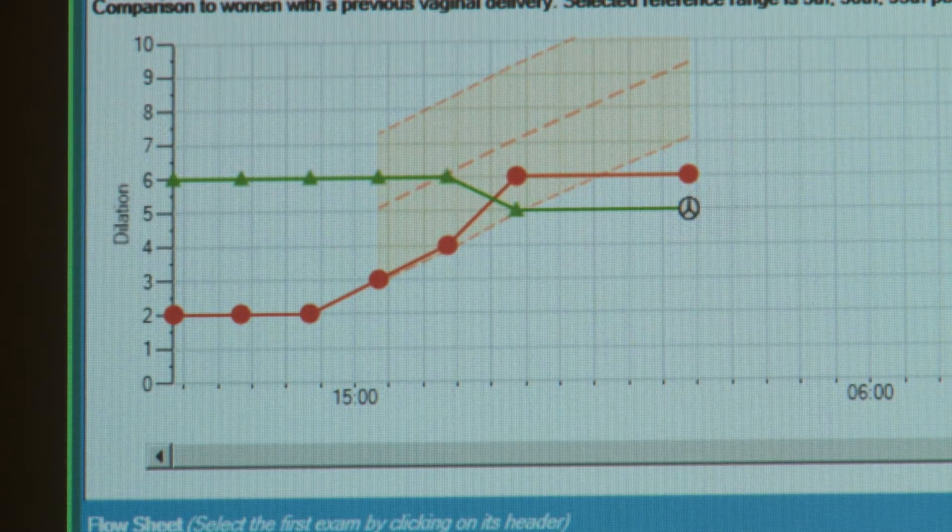So here's the patient right now, and here are four hours. This is Dr. Emily Hamilton, an OBGYN and the creator of Perigen, a labour and delivery support tool using advanced analytics to help clinicians with fetal monitoring.